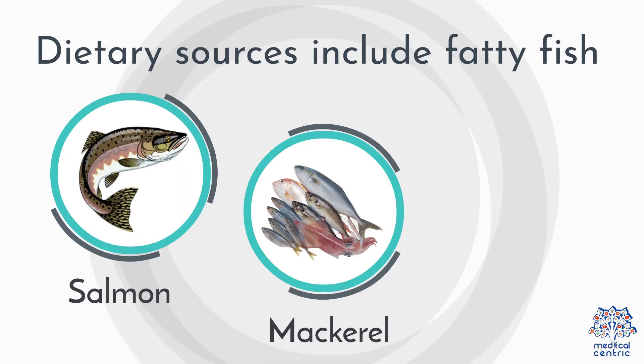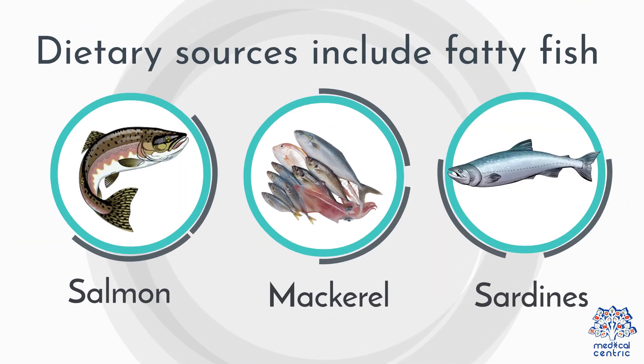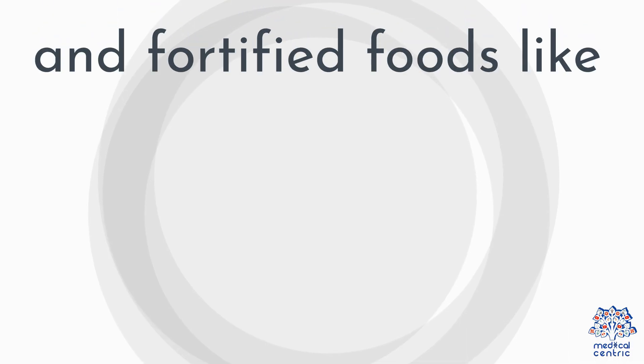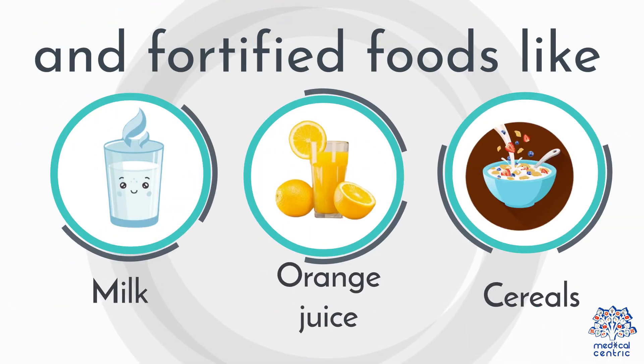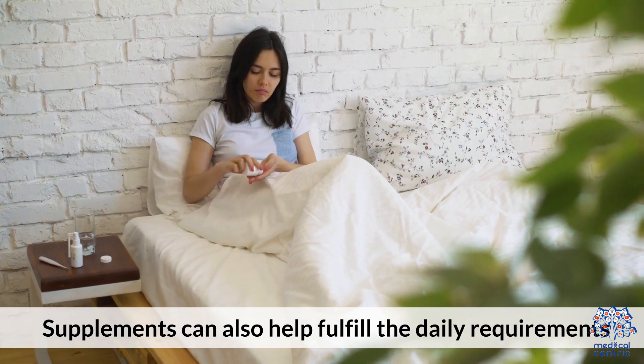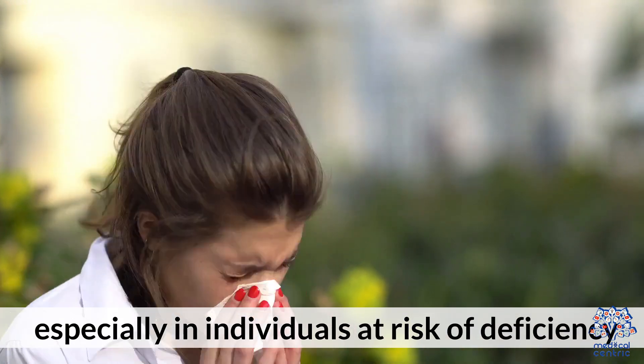Dietary sources include fatty fish — salmon, mackerel, sardines — fish liver oils, egg yolks, and fortified foods like milk, orange juice, and cereals. Supplements can also help fulfill the daily requirements, especially in individuals at risk of deficiency.